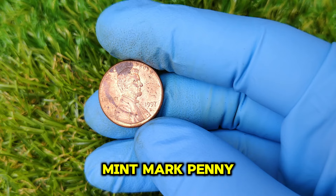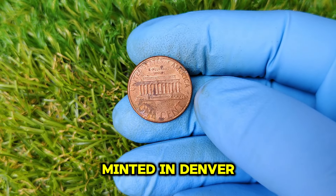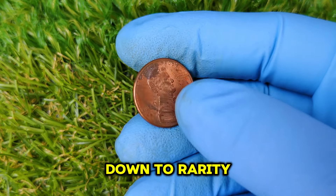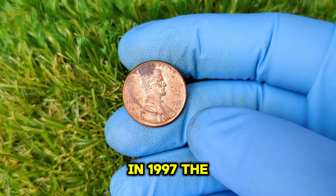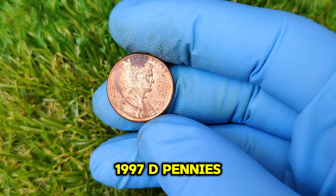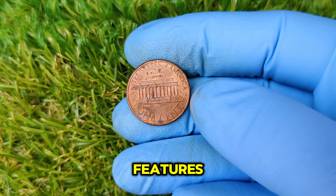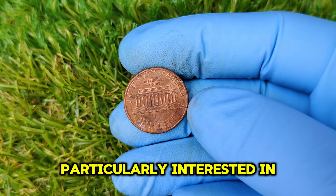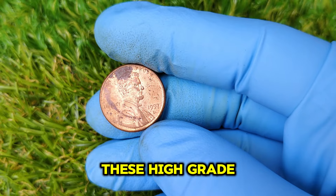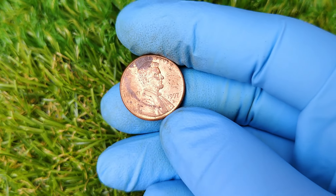The 1997 D Mint Mark penny was produced at the Denver Mint and is one of the most sought-after coins among collectors. In 1997, the U.S. Mint produced billions of one-cent coins, but not all were created equal. Most 1997 D pennies are quite common and only worth face value. However, there are a select few that were misprinted or have unique features, making them extremely rare and valuable. Collectors are particularly interested in coins graded as MS-65 or higher.